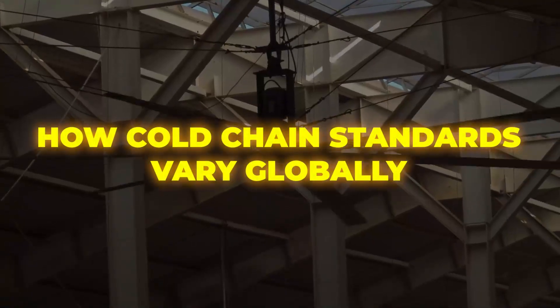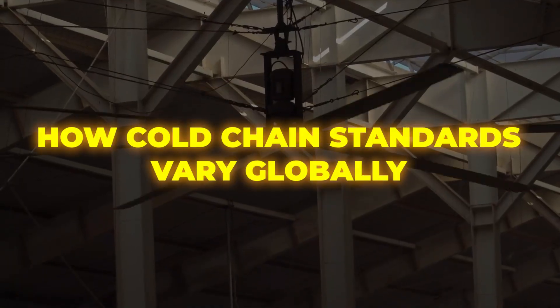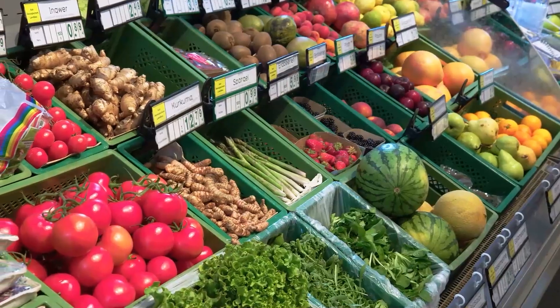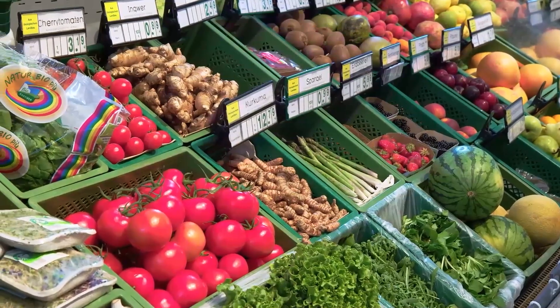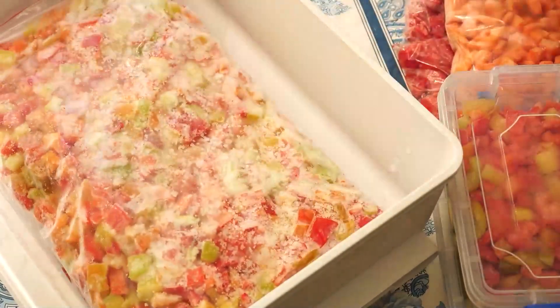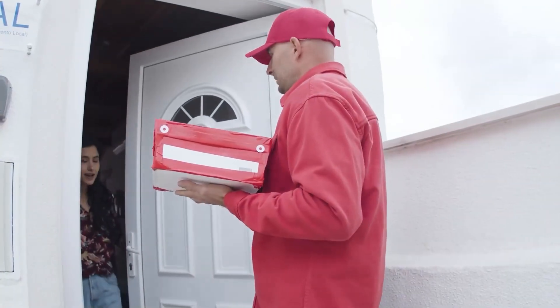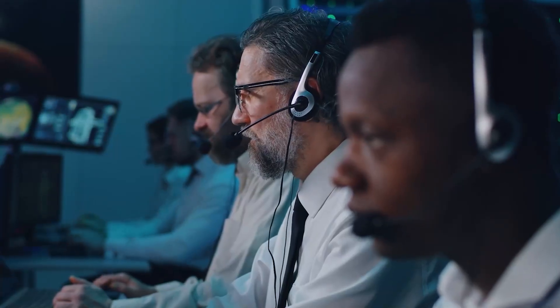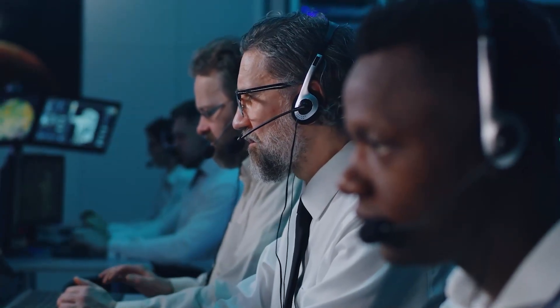Cold chain standards vary significantly across the globe. The rise of e-commerce grocery platforms has added new complexity — consumers now expect chilled and frozen items to be delivered to their doorsteps, often within hours. Meeting these expectations requires precise coordination to avoid delays. In just a few minutes, you'll hear directly from a former technical manager about what really happens when a cold room goes wrong.